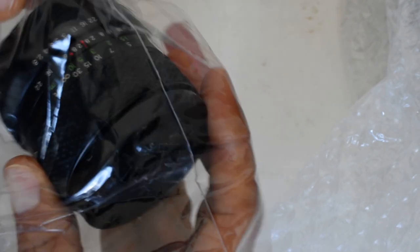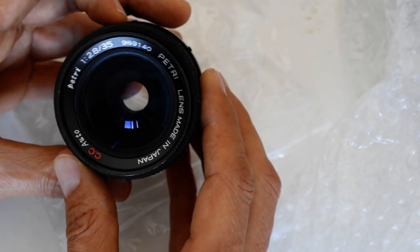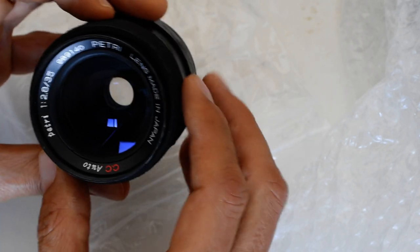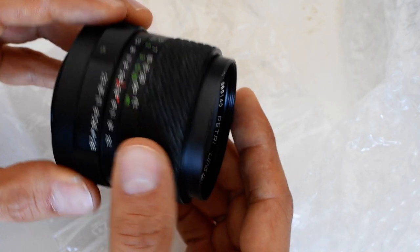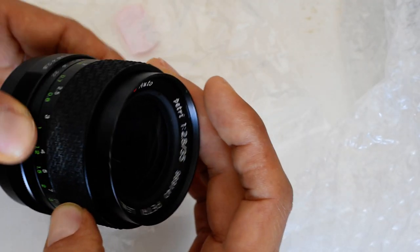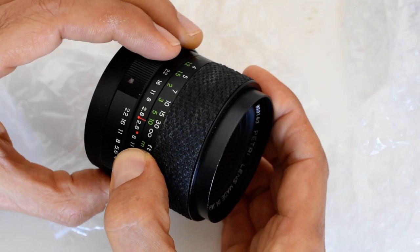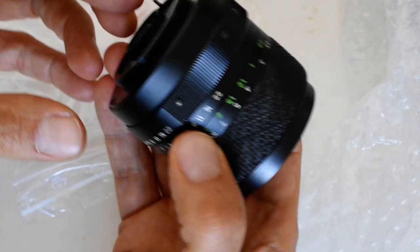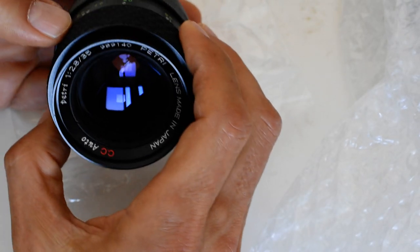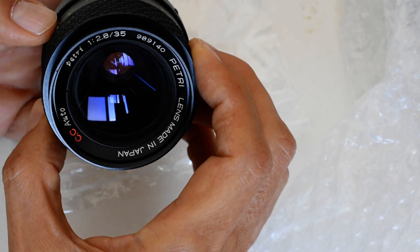The camera store fellows are sticking to their guns on the Zuiko - if you want that Zuiko, you're going to pay for it. But I did find this: a Petri 35mm f/2.8. It was listed at 3 out of 5 condition across the board - optical, mechanical, cosmetic. Focus is pretty smooth. Aperture seems pretty smooth, maybe a little loose. It does not have a rear cap, which was advertised as such. And the blades look okay.